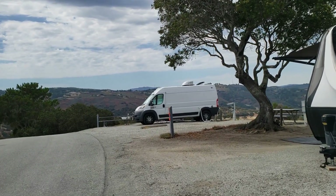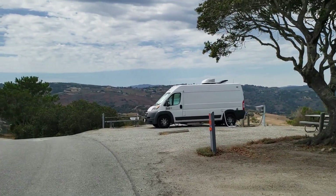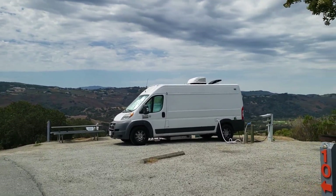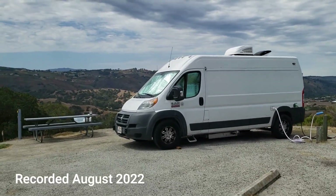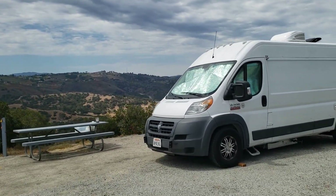Doesn't she look so cute on top of the world? I can't get over the weather, the view, the whole nine yards. So pretty. And a nice breeze — can't beat that.